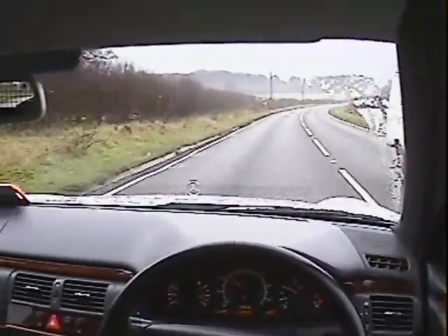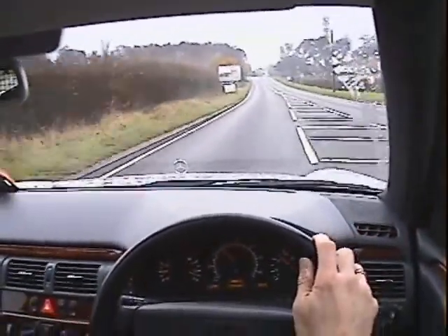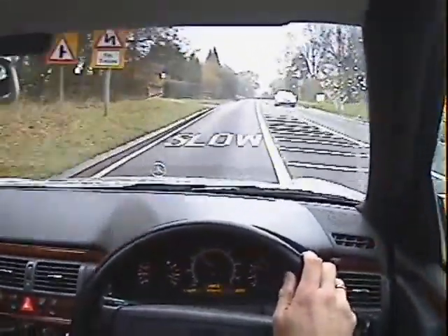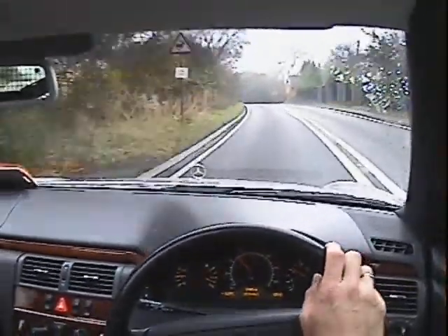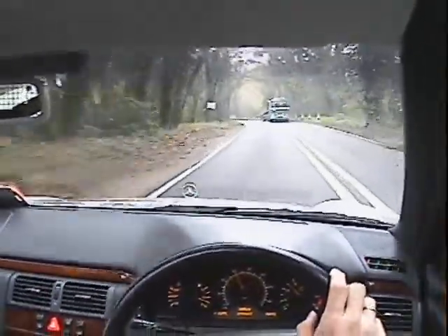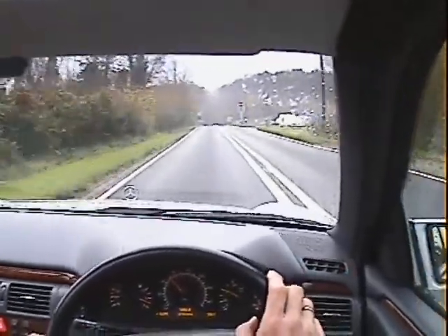It's got remote alarm locking. It's got an electric glass sunroof as well, which I didn't check yesterday — that all works absolutely perfectly, opens fully as well. But overall, as I say, a fantastic car to drive. Drives absolutely without fault.